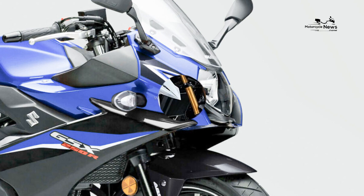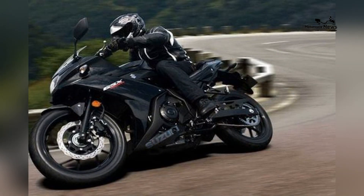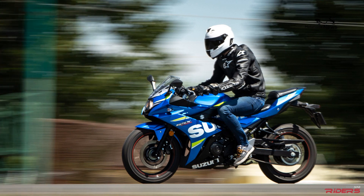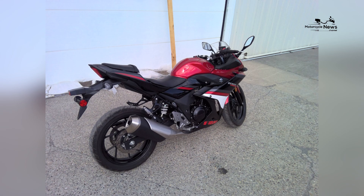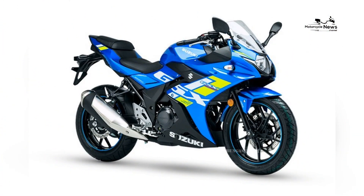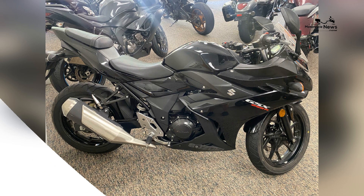Modern Design and Sleek Aesthetics. The GSX-250R boasts a modern design that reflects Suzuki's commitment to contemporary aesthetics and ergonomics. Its dynamic lines, aerodynamic form, and refined styling elements embody a blend of sportiness and sophistication. Novice riders not only embrace the thrill of riding but also align with the GSX-250R's modern allure.